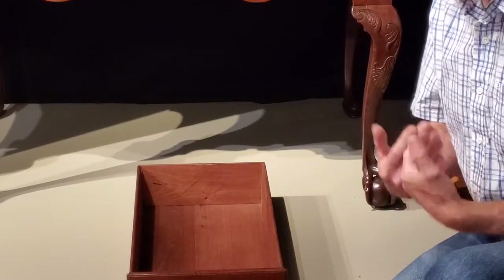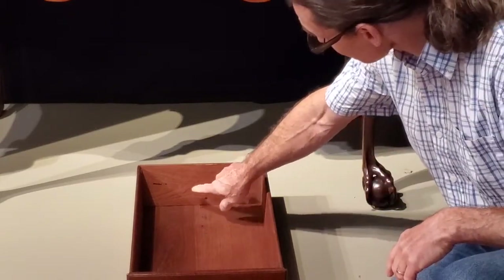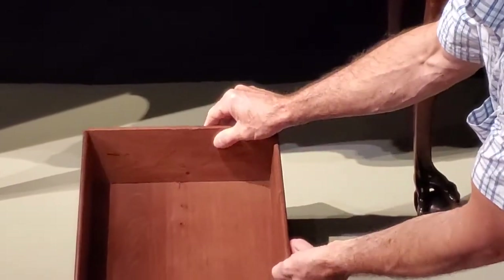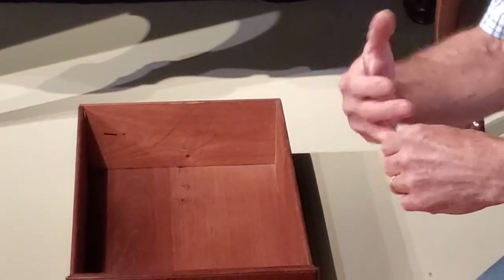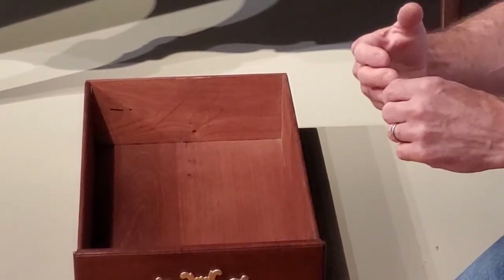What led me to believe that it wasn't chestnut is two things. First of all, I noticed that although the wood was ring-porous, if I tip this up slightly, you'll see these light bands, these light yellow lines. They're called marginal parenchyma lines, and that's more associated with tropical woods.